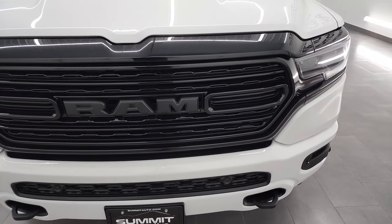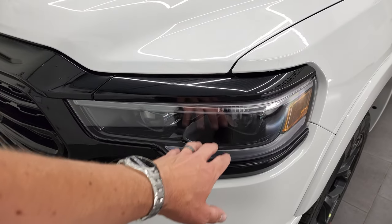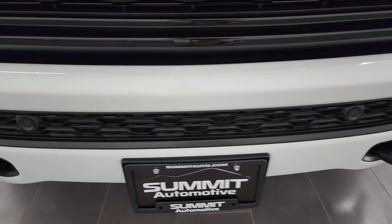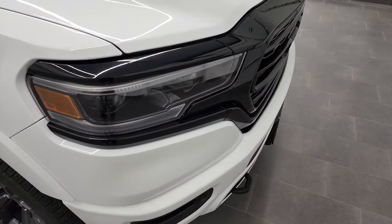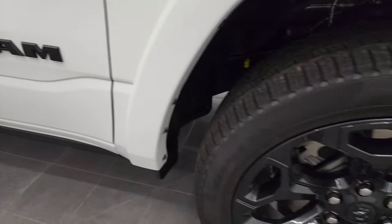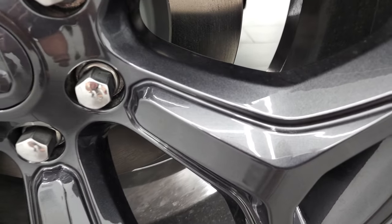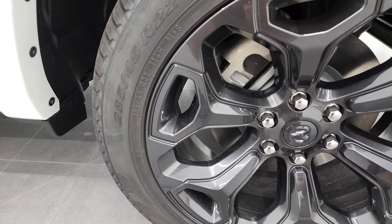This one also has the night edition, so you'll notice you get the gloss black grille. It has LED headlamps, LED running lights, and LED fog lamps. The front bumper and rear bumper are painted — that is also part of the night edition. You get the painted bumpers, the gloss black grille, the blacked-out 1500 and 5.7 Hemi logo on the hood, and the blacked-out Ram logo. The night edition also gives you the 22-inch painted black alloy rims, and these rims actually have a little bit of metal flake to them.